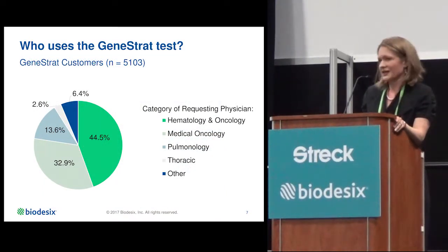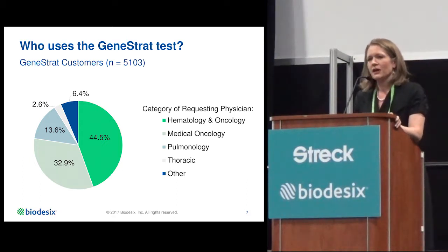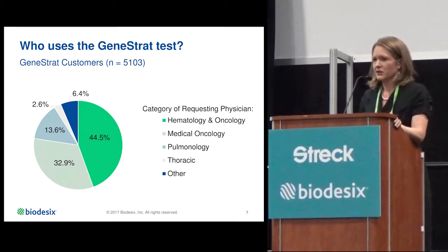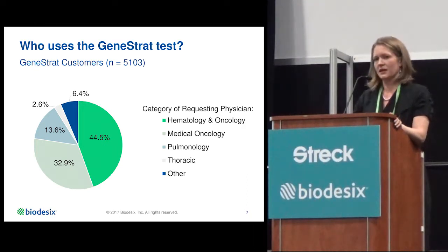About 80% of our customers are community-based physicians, and 20% associate with academic institutions. They span the gamut — not just oncologists, but multiple physician types across the lung cancer care continuum, from the pulmonologist to the thoracic surgeon through to the oncologist. These physicians are ordering the test earlier, so they can get information more quickly and treat patients more efficiently.